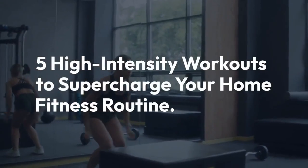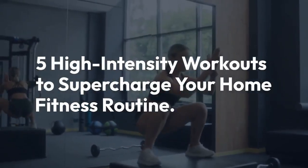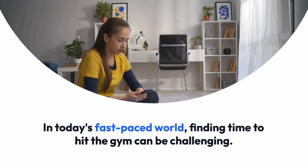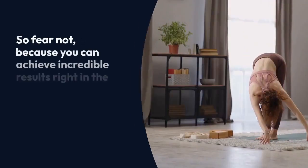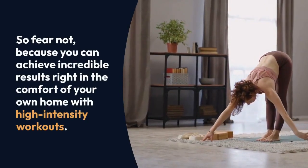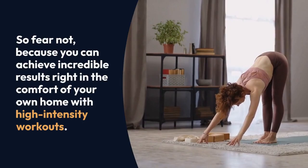A lot of high-intensity workouts to supercharge your home fitness routine. In today's fast-paced world, finding time to hit the gym can be challenging. But fear not, because you can achieve incredible results right in the comfort of your own home with high-intensity workouts.